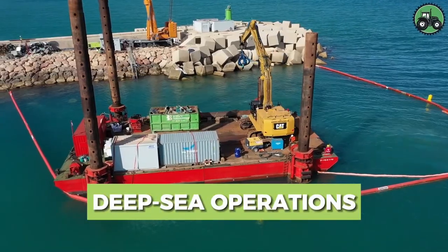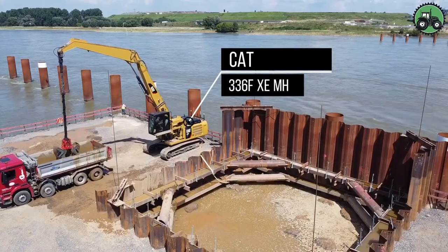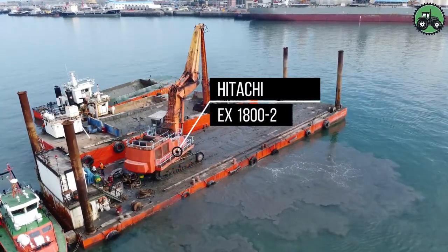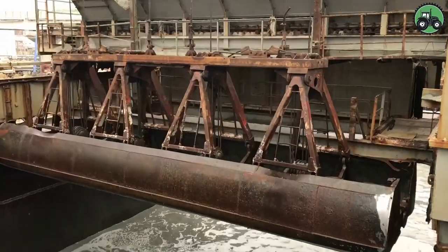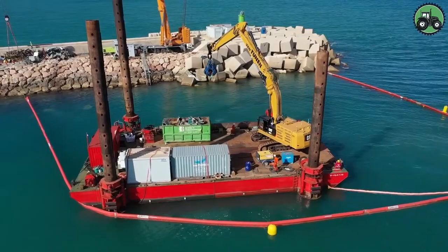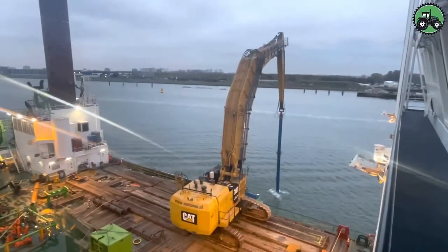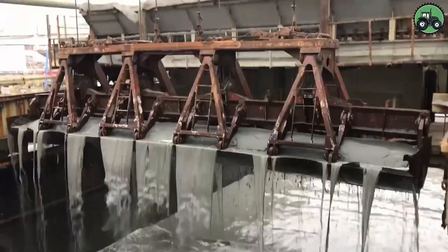Explore the intricate world of deep-sea operations with the formidable CAT-336FXEMH, CAT-6015B, and Hitachi EX-1800-2. These colossal machines set new standards for precision and power for underwater tasks. With cutting-edge technology and expert engineering, they excel in the most challenging marine environments. From underwater construction projects to offshore resource extraction, these giants of the deep sea play a pivotal role in advancing underwater capabilities, transforming the landscape of marine operations and ushering in a new era of possibilities.